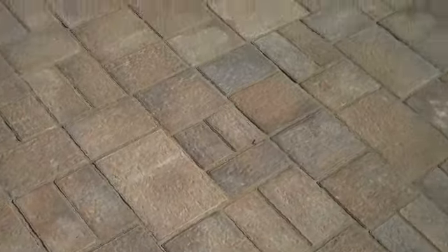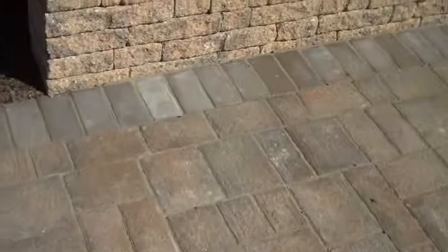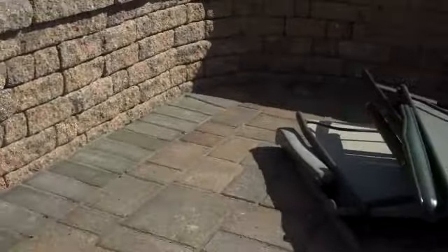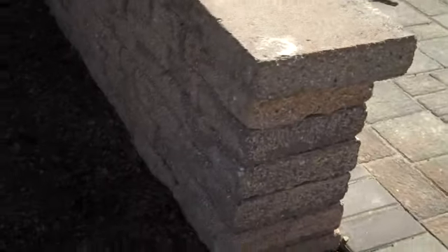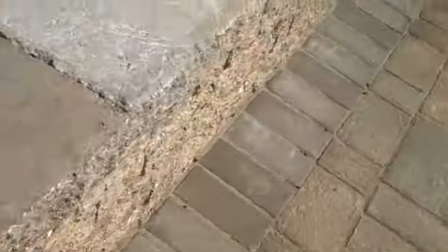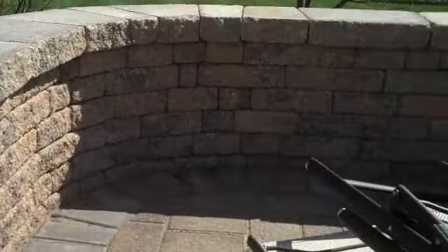This is the EP Henry patio Via Roma, and here's a nice little freestanding wall in Harvest Blend. It is a double-sided product that EP Henry puts out, and then we capped it with EP Henry capstones that overhang just a little bit on the retaining wall, just to give it a nice finished look.